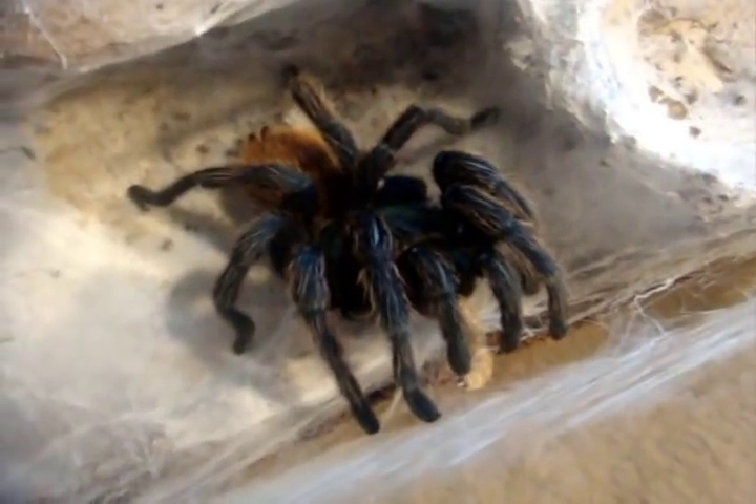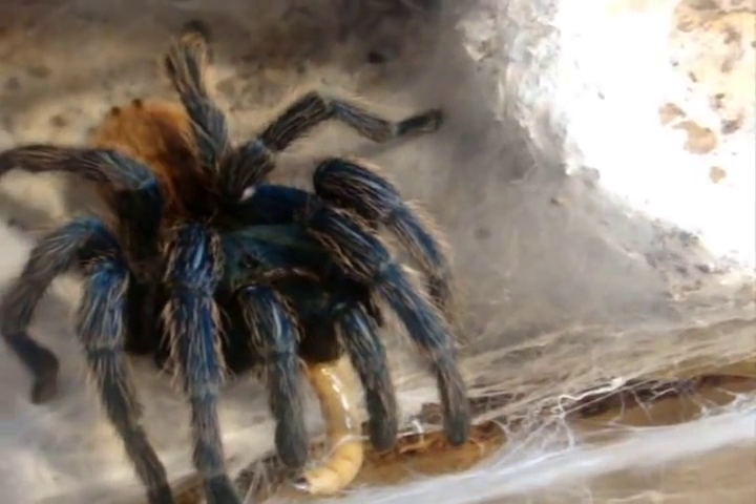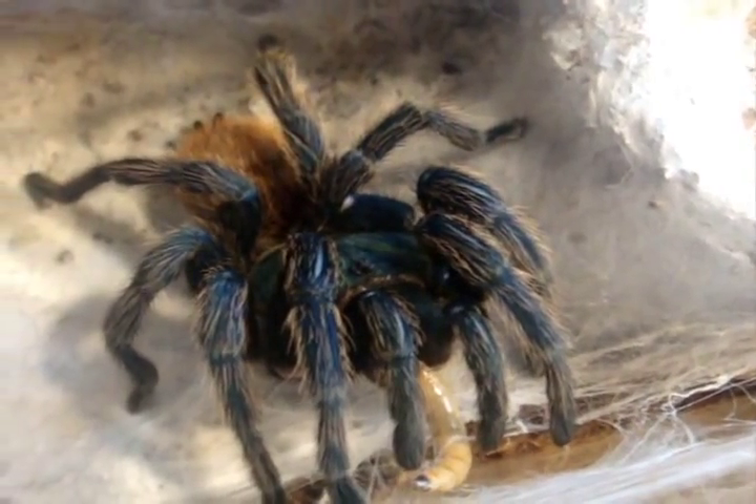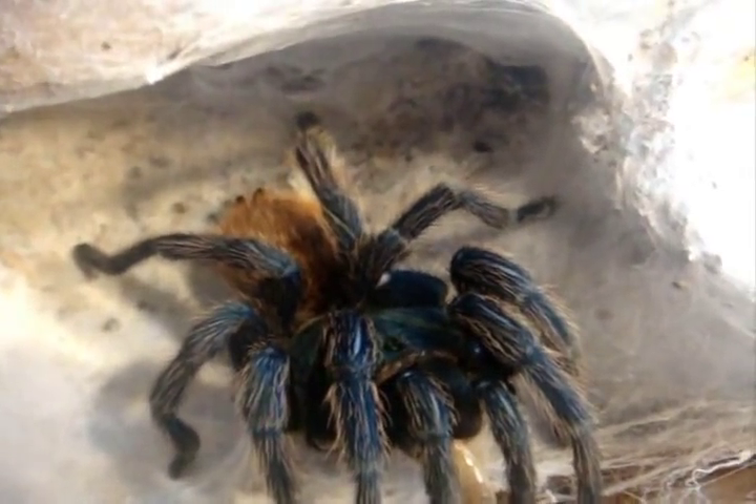One of the must-haves in anyone's collection is a Chromatopelma cyaneopubescens mature female — green bottle blue — and this time she actually ate. Not bad. You can see a very remarkable-looking specimen: metallic green carapace, royal blue legs, orange abdomen, heavy webber, very easy to take care of. One of the best intermediate tarantulas to get.